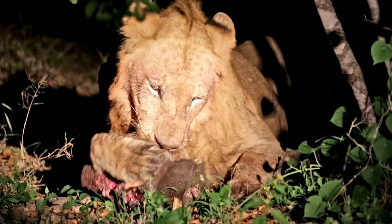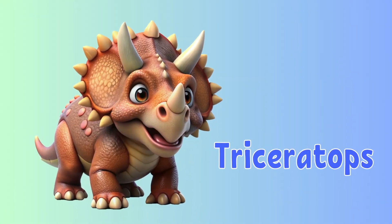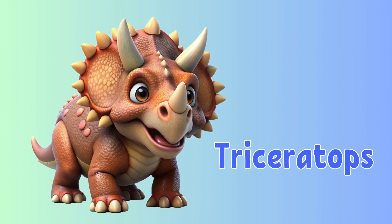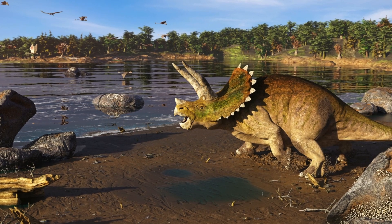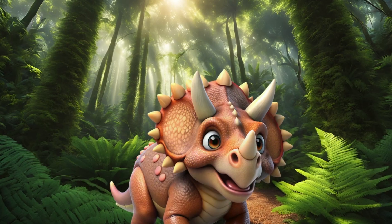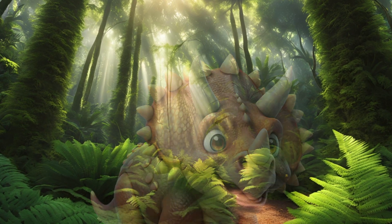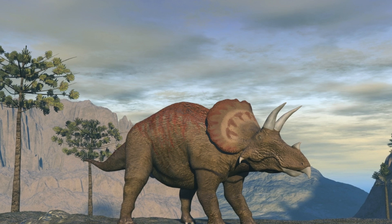Now let's meet some of our dinosaur friends. This is Triceratops. The name Triceratops means three-horned face because it had two long horns above its eyes and a smaller horn on its nose. These horns were likely used to defend itself against predators like the Tyrannosaurus rex. Behind its head, the Triceratops had a large bony frill that acted like a shield. The Triceratops was a herbivore — it had a beak-like mouth and strong cheek teeth that helped it chew tough, fibrous plants.